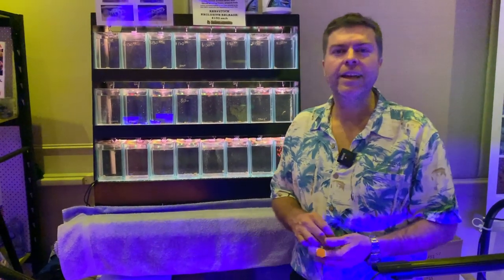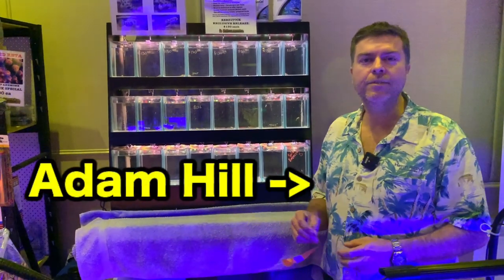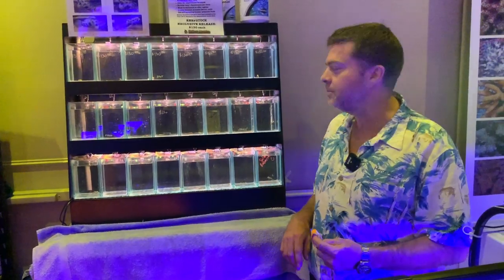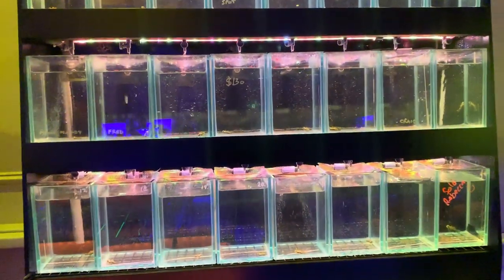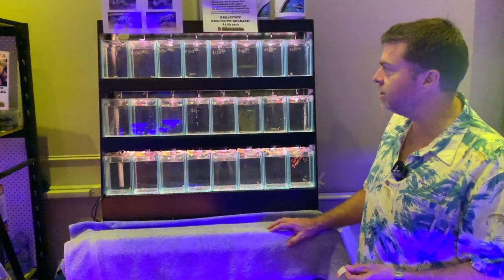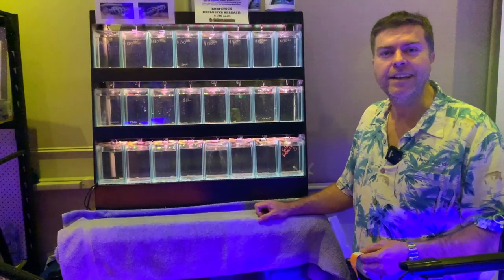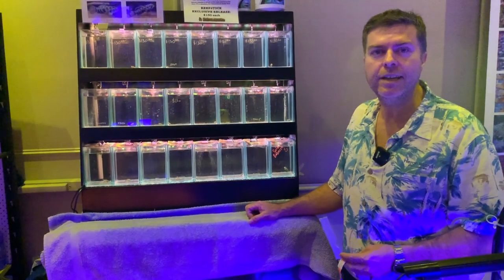G'day reefers, here we are at Reefstock. My name's Adam, and I've had a great time here. I've brought my first commercially available batch of mandarin fish. We've had a couple of years now being really busy trying to take the hard work out of keeping a mandarin fish. We've been successful in getting ourselves a couple of pairs of fish, hatching some babies — and that's when the fun starts, of course.